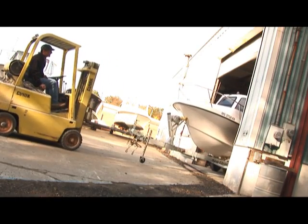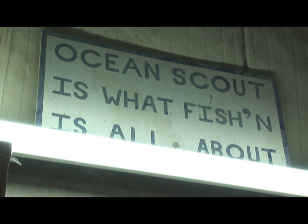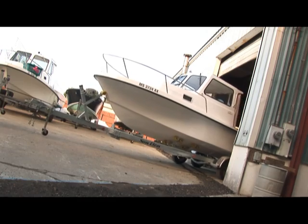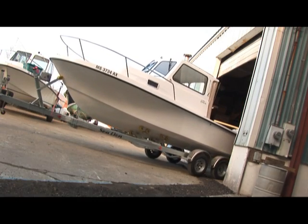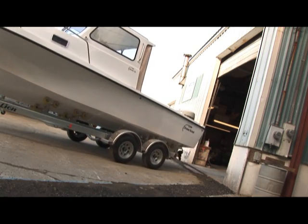At Ocean Scout, there's a lot of time and effort put into building our boats. When one rolls out the door, there's a great sense of pride knowing that we've completed another Ocean Scout built to that owner's individual desires and how they intend to use it.